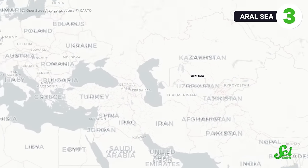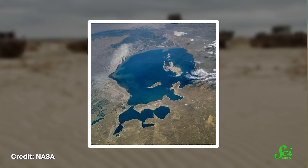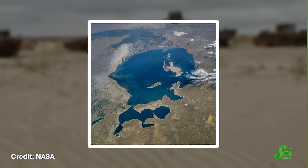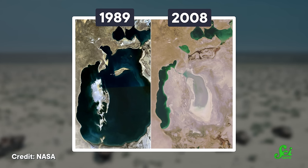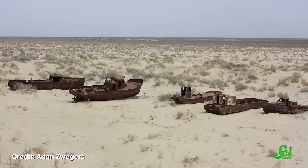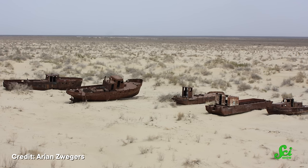If you'd like to see some shipwrecks up close, you don't need scuba gear. The shipwrecks of the Aral Sea, located in Kazakhstan and Uzbekistan, are high and dry in the middle of what is now a desert. The forces that led to this bizarre site were not natural — they were political and economic. The Aral Sea was once the fourth-largest lake in the world, but in the 1950s the Soviet Union began diverting two rivers flowing into it towards cotton farms. The lake shrank dramatically, losing over 80% of its water and splitting into several smaller lakes. Many areas, particularly in the east, dried up completely, leaving abandoned boats in the desert.